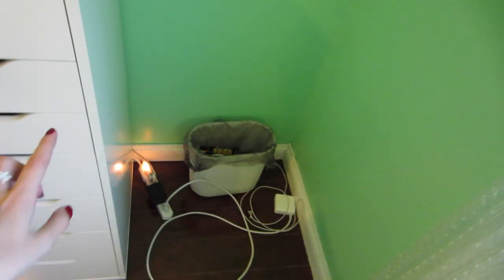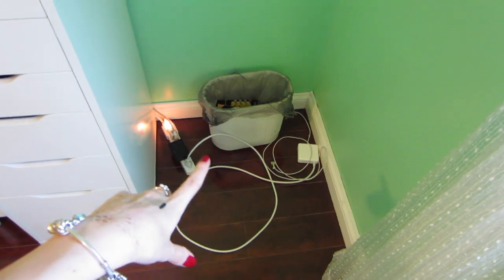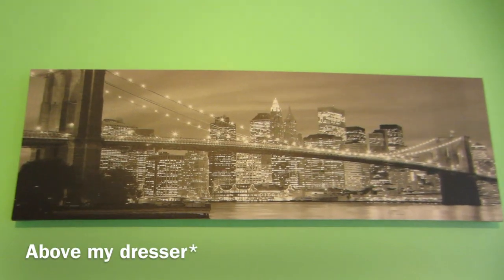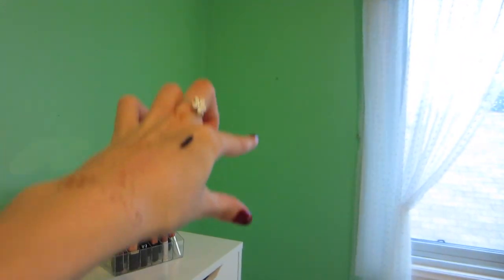Over here I just have a power bar with my garbage and my Mac cord and MacBook Pro. Above my bed here I have this perfect picture that I purchased at Walmart. I'm not sure what I'm going to put in the empty space yet.